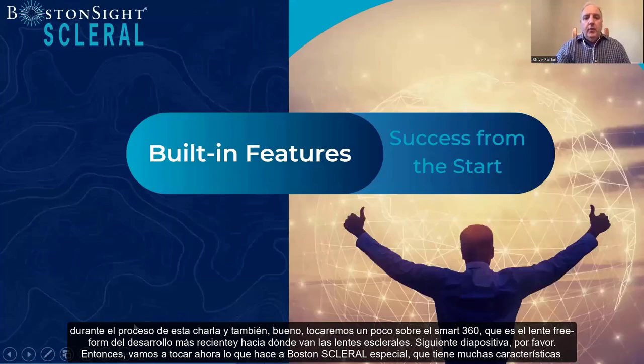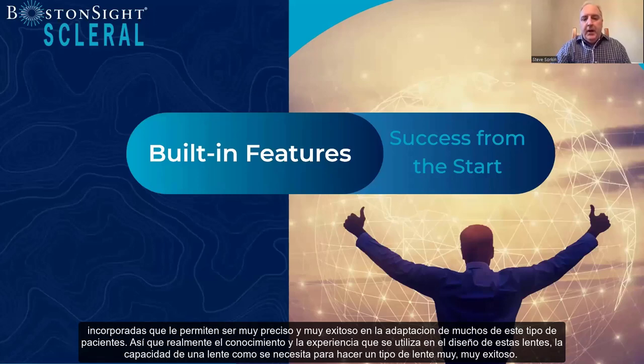What makes Boston Sight scleral so special is that it has many built-in features that allow you to be very precise and very successful in fitting these types of patients. The knowledge and experience that goes into the design of these lenses, and the ability to customize the lens as you need to, makes for a very successful lens.